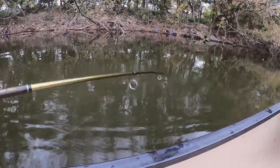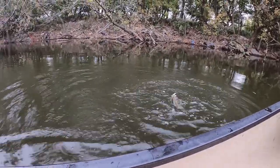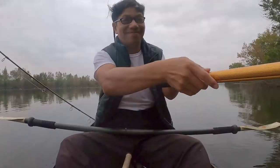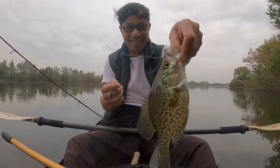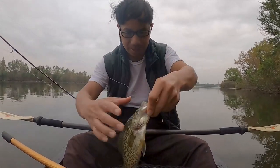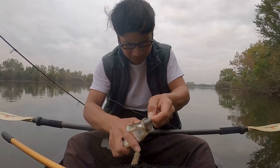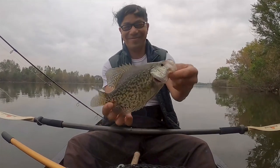Here we go — the third fish! Oh, it is a crappie. Three different species. Crappie — three fish, my goal after work. I love it. I got you. Caught on the top right. Get this hook off of you. Sorry, got a small tear, but you'll heal.